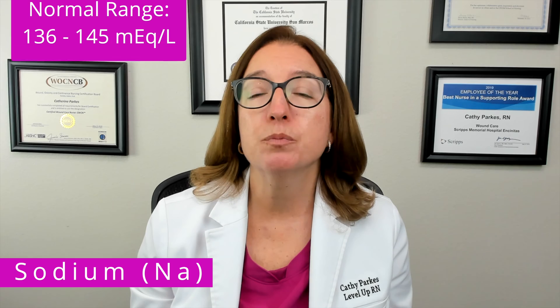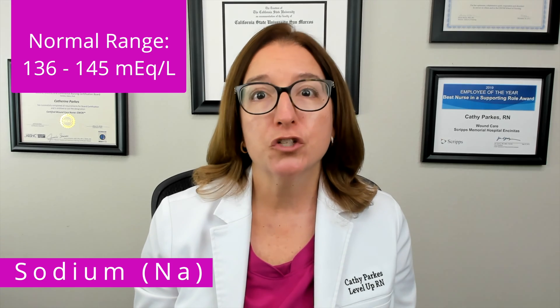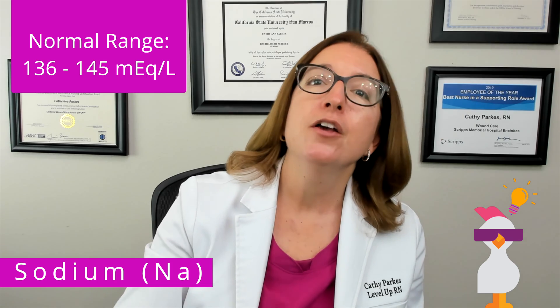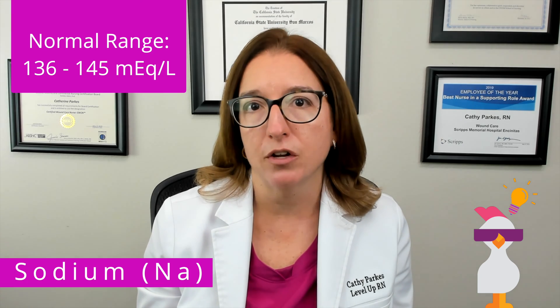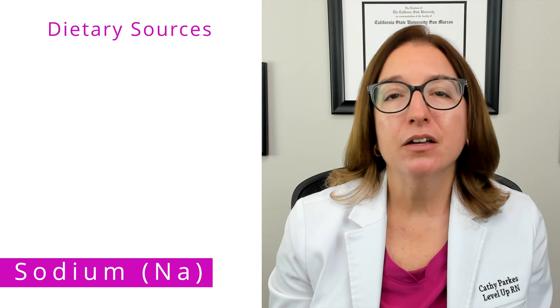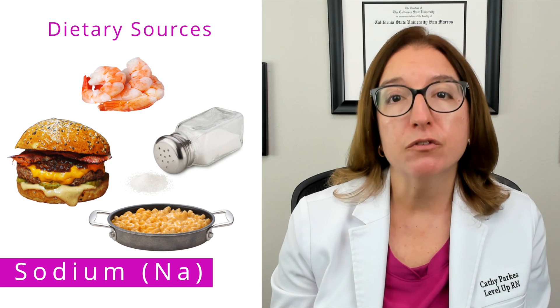And finally, we're going to talk about sodium, which is an electrolyte that is essential for nerve and muscle function, as well as fluid volume maintenance. The normal range for sodium is between 136 and 145 milliequivalents per liter. Our cool chicken hint to help you remember this range is if you shake a salt shaker, you will get approximately 136 to 145 grains of salt out of it, which contains sodium. Dietary sources of sodium include shellfish, meat, table salt, processed foods, and frozen foods.